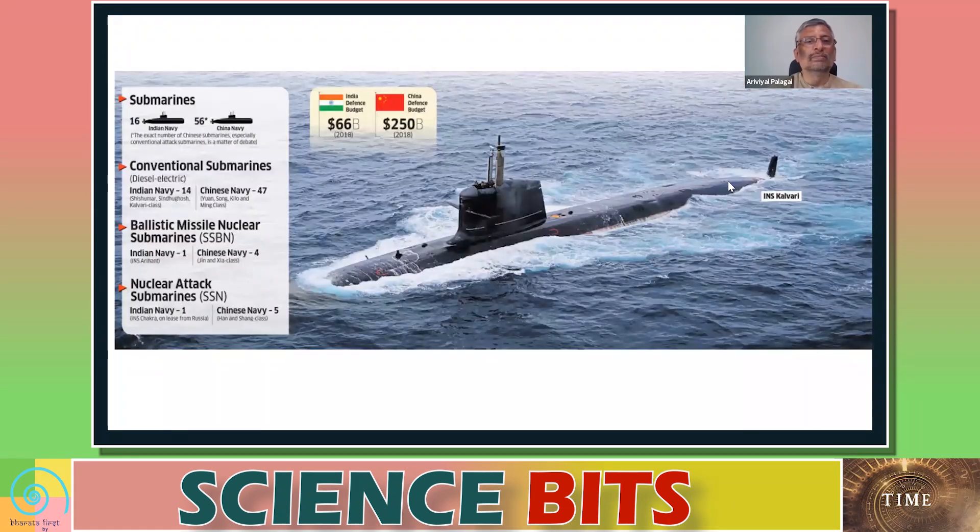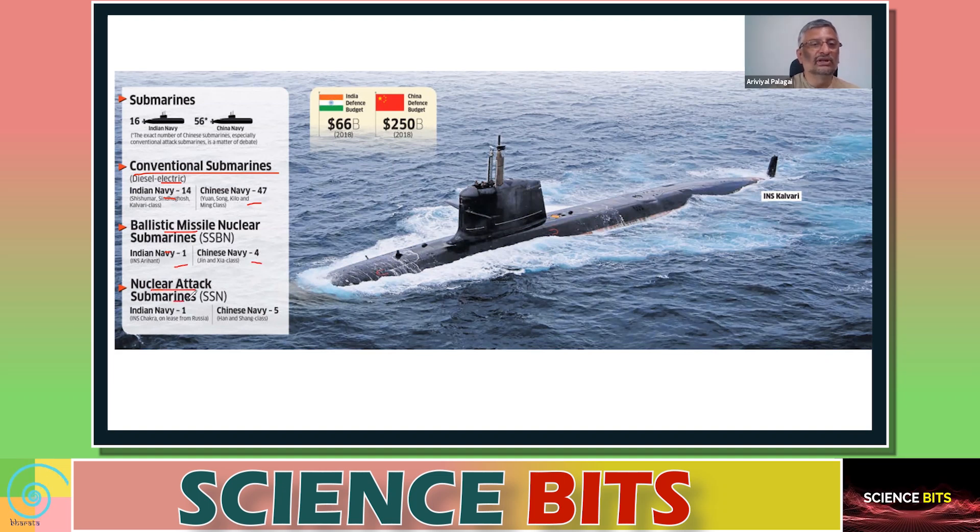Comparing India and China across submarine classes: for conventional diesel-powered submarines, India has 14 and China has 47. For ballistic missile nuclear submarines (SSBN), India has 1 and China has 4. For nuclear attack submarines (SSN), India has 1 and China has 5. This gap shows why the Indian Navy feels it needs a larger submarine fleet.